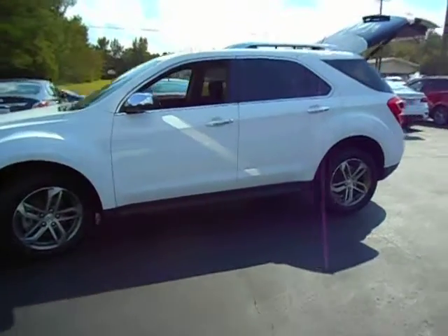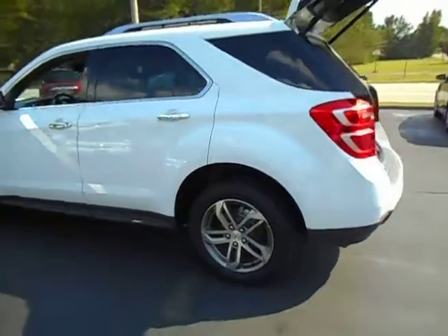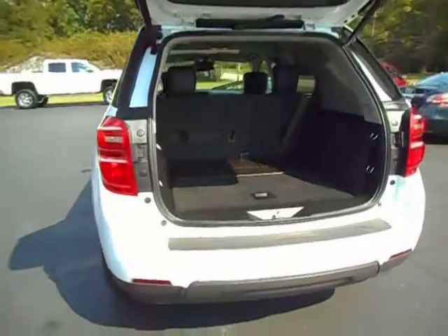Hello again everybody, this is Jeff with Parker Wholesale Cars. Today I'd like to show you this 2016 Chevrolet Equinox LTZ.